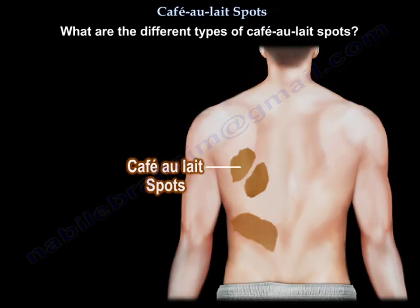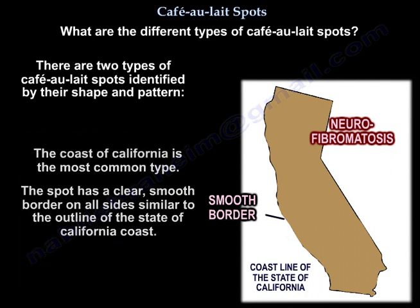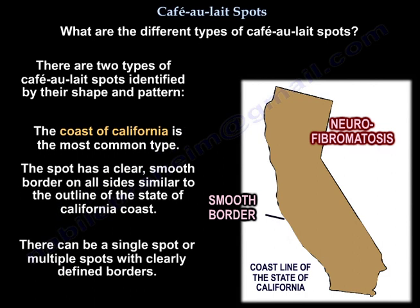What are the different types of café-au-lait spots? There are two types identified by their shape and pattern. The first type has a clear, smooth border on all sides, similar to the outline of the coast of California. There can be a single spot or multiple spots with clearly defined borders.